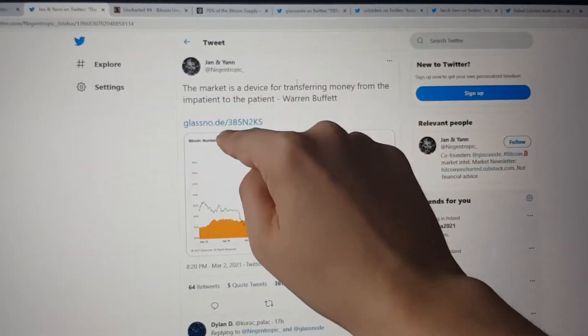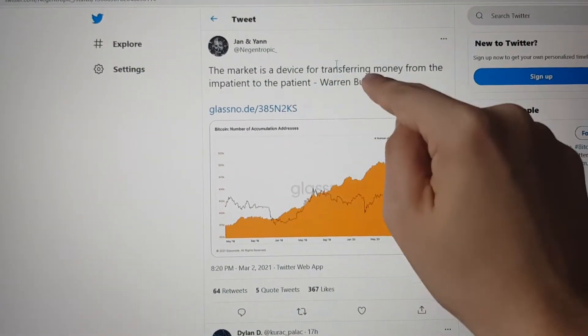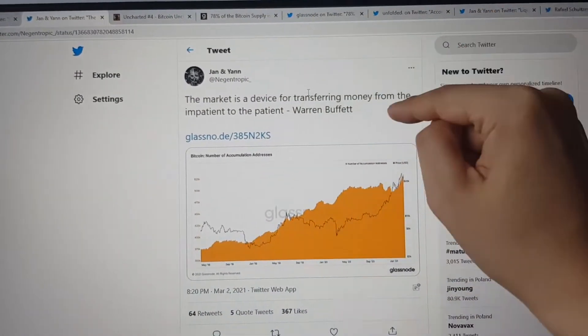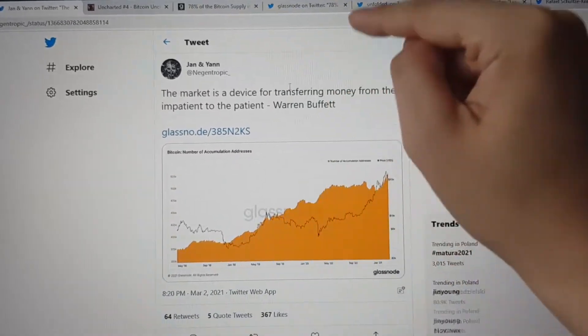The first chart I want to talk about has a quote here: 'The market is a device for transferring money from the impatient to the patient.' It's a quote by Warren Buffett, a well-known Bitcoin bear.